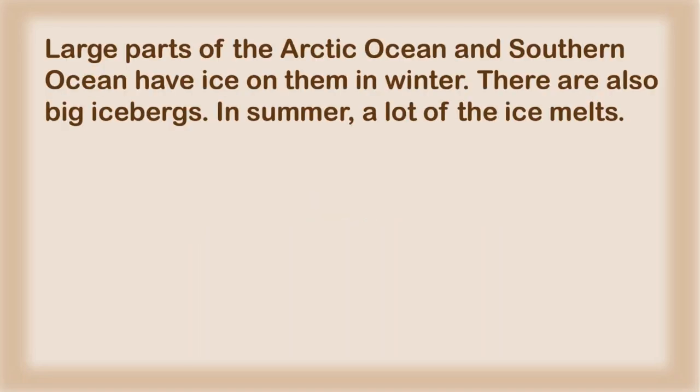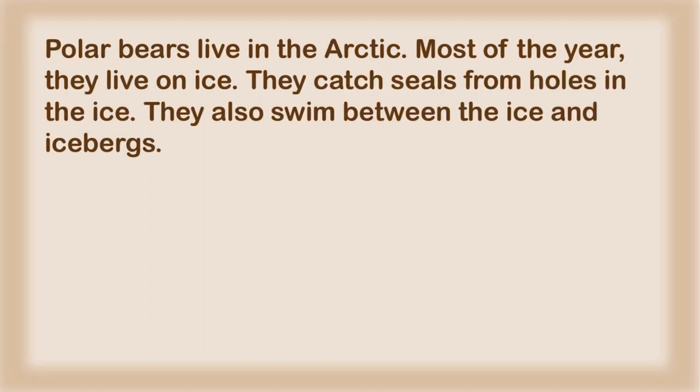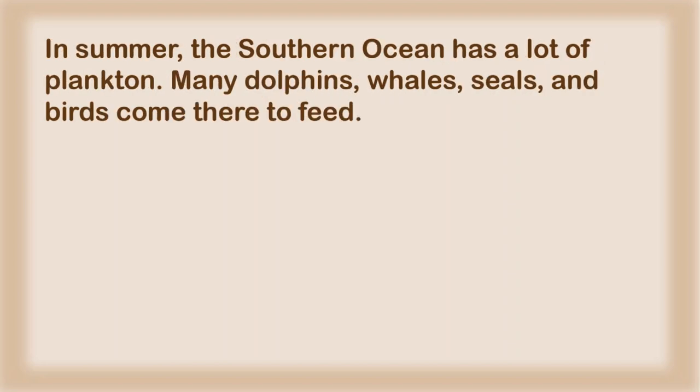Large parts of the Arctic Ocean and Southern Ocean have ice on them in winter. There are also big icebergs. In summer, a lot of the ice melts — then there are little pieces of ice in the oceans, and the icebergs are smaller. Polar bears live in the Arctic. Most of the year, they live on ice. They catch seals from holes in the ice. They also swim between the ice and icebergs. Polar bears are the biggest type of bear, but their cubs are very, very small when they are born.